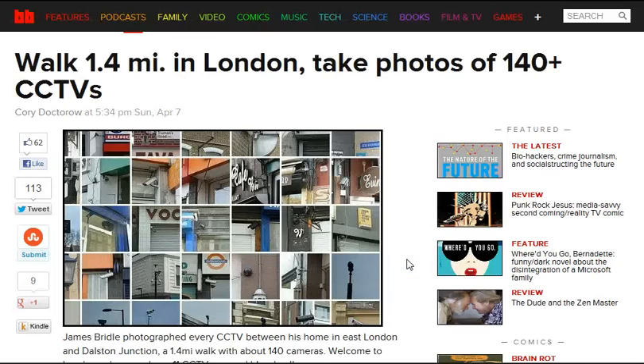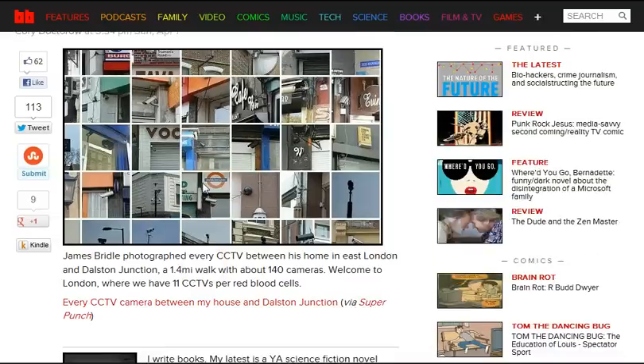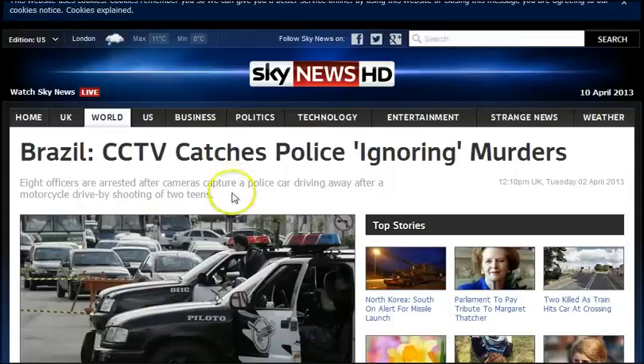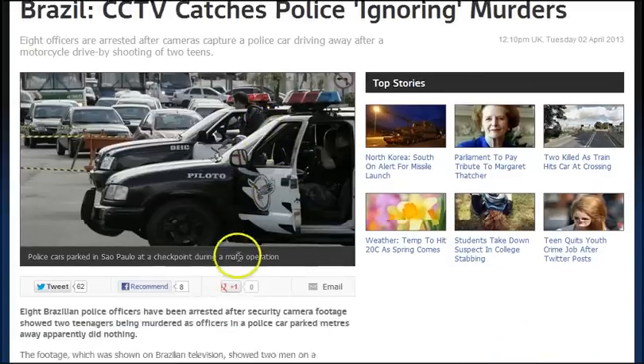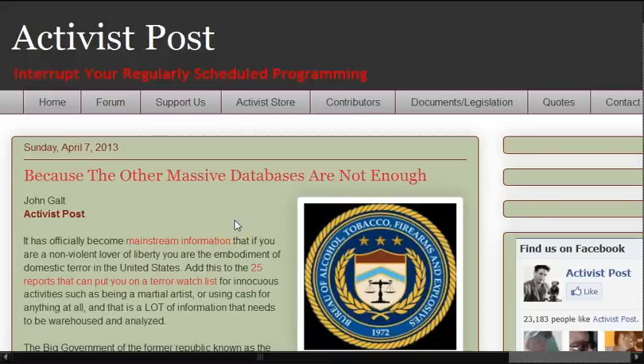If you walk 1.4 miles in London, you'll pass 140-plus CCTV cameras. He photographed every CCTV camera between his home in East London and Dawson Junction. Brazil CCTV catches police ignoring murders — eight officers are arrested after cameras captured a police car driving away after a motorcycle drive-by shooting of two teens. Eight Brazilian officers have been arrested after security camera footage showed two teens being murdered as officers in police cars parked meters away apparently did nothing. Then because the other massive databases aren't enough, if you are a non-violent lover of liberty, you are the embodiment of a domestic terror threat in the United States — and this has officially become the new norm.